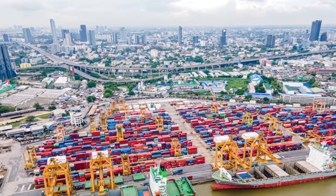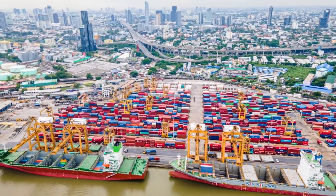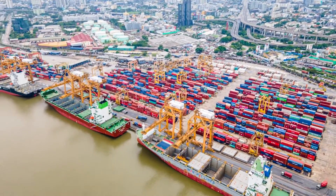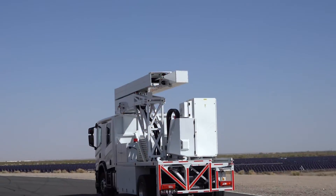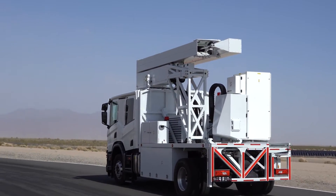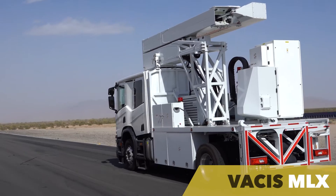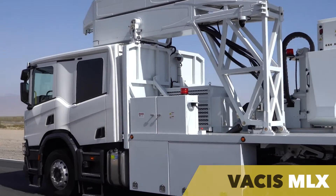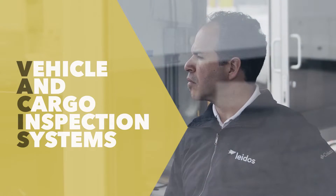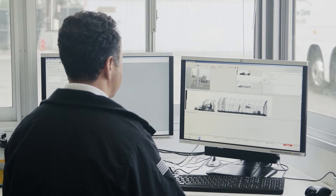As the world becomes more connected and globalized through trade, authorities must find ways to facilitate an increasing flow of commerce between countries while defending its borders from a variety of security threats. A mobile, powerful and easy-to-deploy solution, the all-new VAKIS MLX is a mobile, lightweight and high-energy x-ray system that enables advanced cargo screening for a variety of prohibited items. VAKIS is a trusted, industry-leading brand with more than 750 systems deployed across 25 countries.